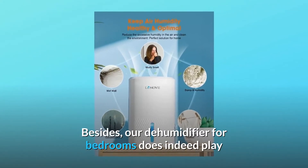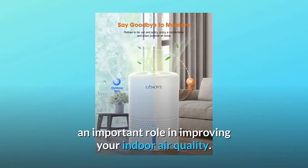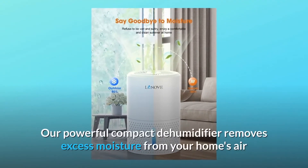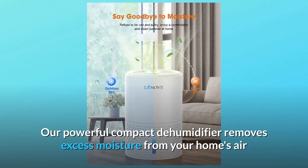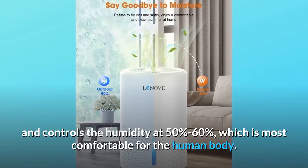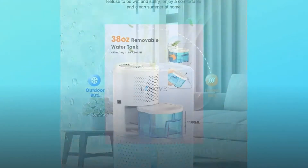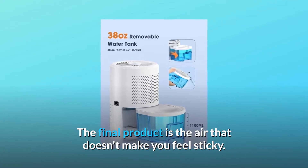Our dehumidifier for bedrooms plays an important role in improving your indoor air quality. Our powerful compact dehumidifier removes excess moisture from your home's air and controls the humidity at 50% to 60%, which is most comfortable for the human body. The result is air that doesn't make you feel sticky.